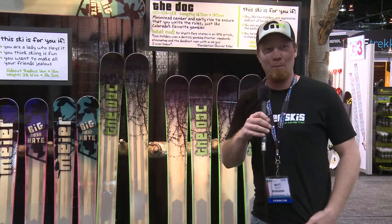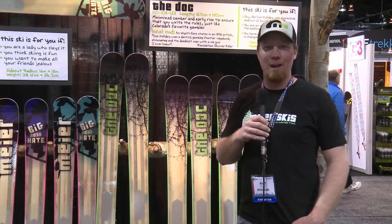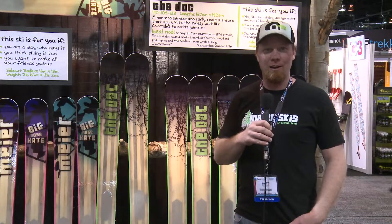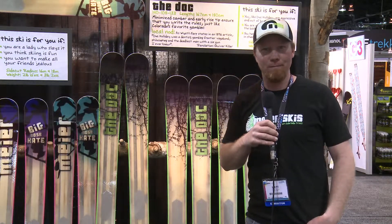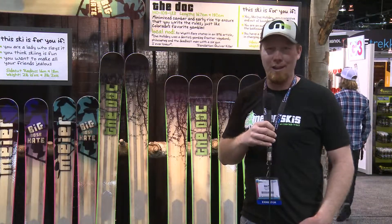Any of our skis — you can find out more information on our website at www.meijerskis.com, that's M-E-I-E-R-S-K-I-S.com. We're also on Facebook, and having a good day here at SIA.